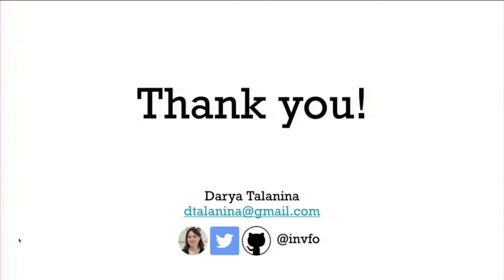No more questions — if you want to discuss the monorepo further, feel free to come and talk. Thanks.